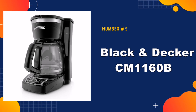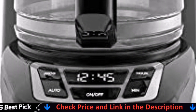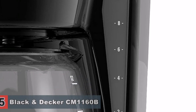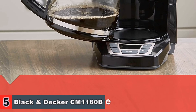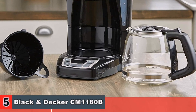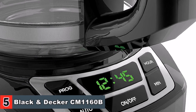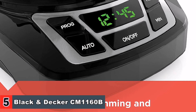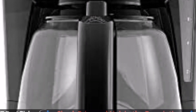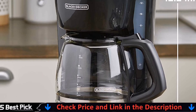Our last pick is the Black & Decker CM1160B Programmable Coffee Maker. This coffee maker has quick touch programming that lets you set a time for your coffee to brew. Large, rubberized buttons give you full control, and the easy-read screen displays the clock, brew time, and programming options. A brew pause feature temporarily stops the flow of coffee so you can pour your first cup before brewing ends without making a mess. The front-facing window shows you the exact amount of water that will turn into coffee. The non-stick carafe plate keeps coffee warm for an hour after brewing is complete.